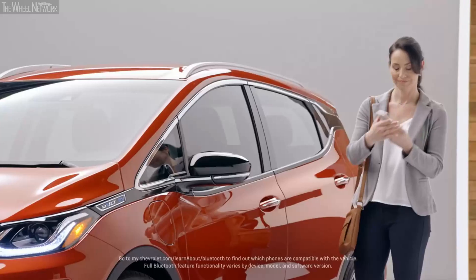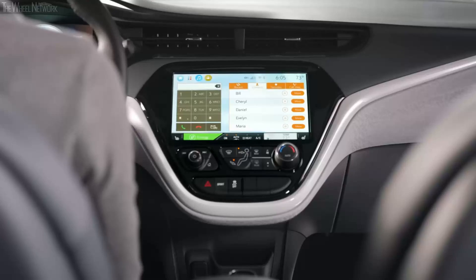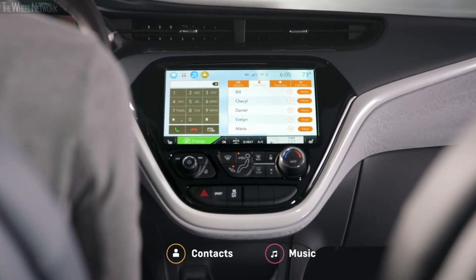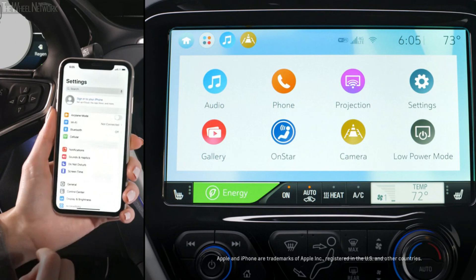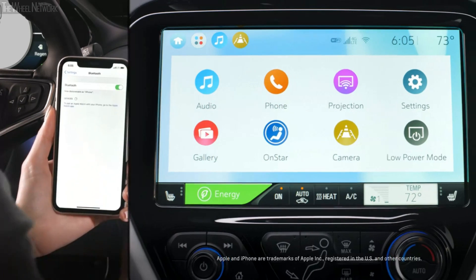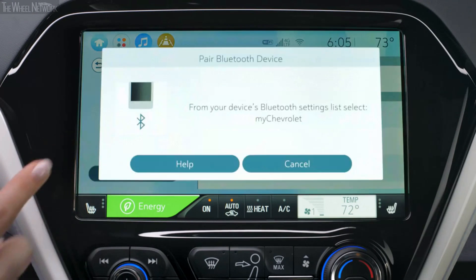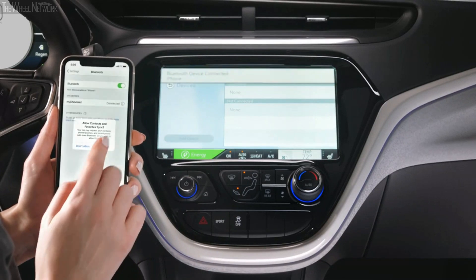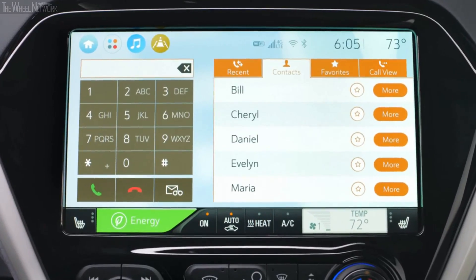Bolt EV keeps you seamlessly connected on the road with Bluetooth technology, giving your vehicle access to your phone's contacts and music. Pairing your phone is easy: make sure Bluetooth is turned on and in discoverable mode, then follow a few prompts. When successfully paired, you'll be able to access your contacts and music through the vehicle's display screen, and your contacts list will download automatically.